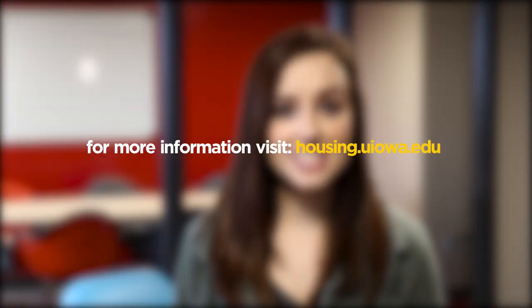Thanks for joining us. For any more information on Dom Residence Hall or any other on-campus residence hall, visit housing.uiowa.edu.